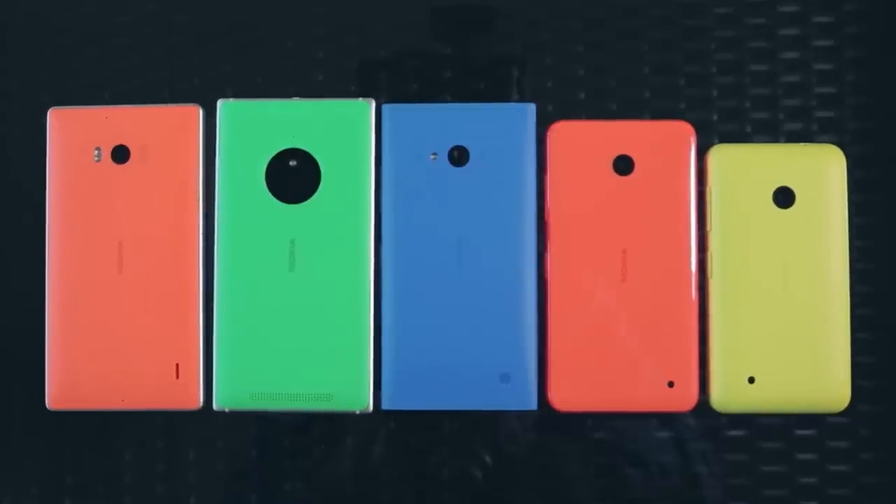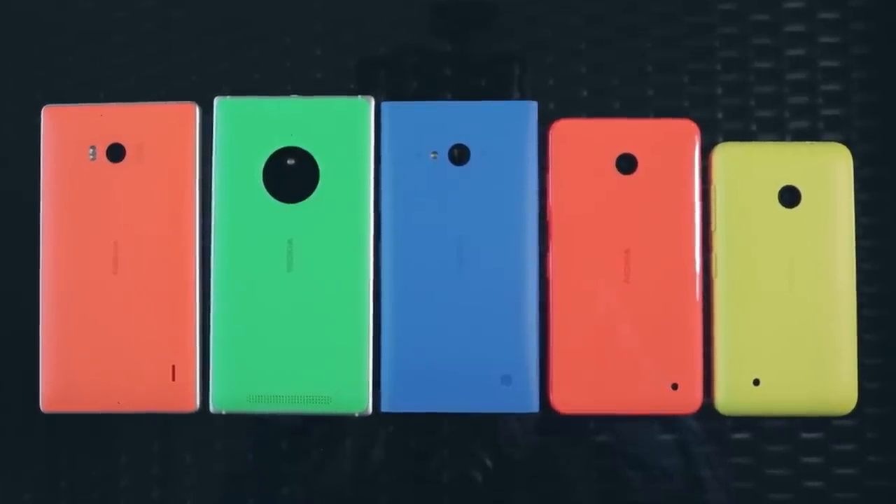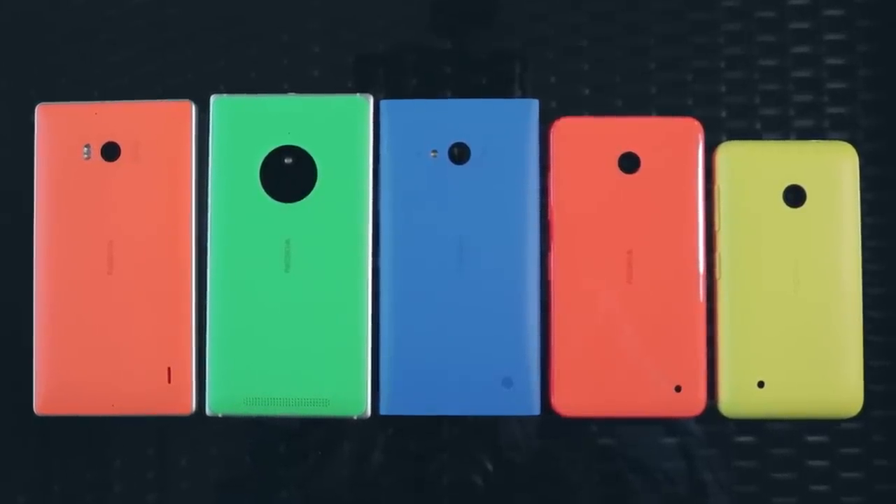A tidal wave of colours is washing through the phone market at the moment, banishing dreary black and white smartphones. And the most colourful new phones come from Nokia, where every handset has been made bright and bold. But with six brightly coloured Lumias all catching your eye, it might be hard to know which one's right for you. So here's a quick guide to what the latest colourful Nokia Lumia smartphones offer.